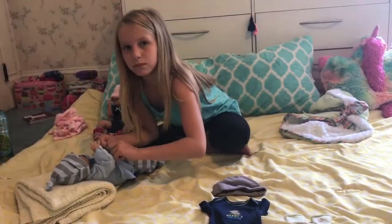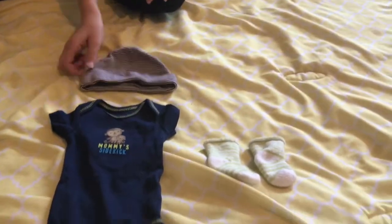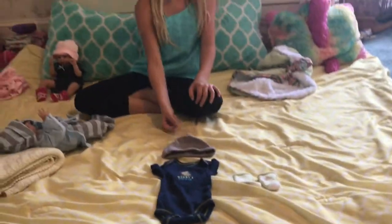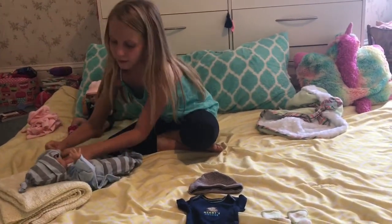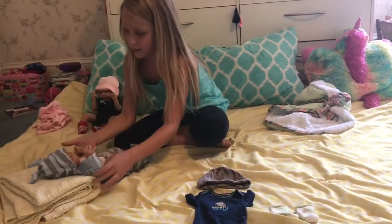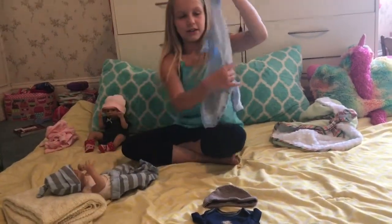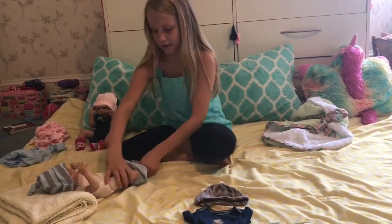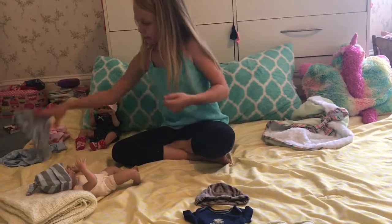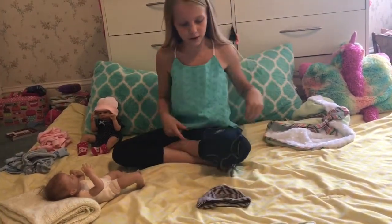He's 13 inches too, and this is his elephant. We were going to put him in a monkey hat but I kind of can't find it now. It's kind of cool that their birthday is on the same birthday as mine. Let's get you dressed now. So now we're going to put the onesie on him.